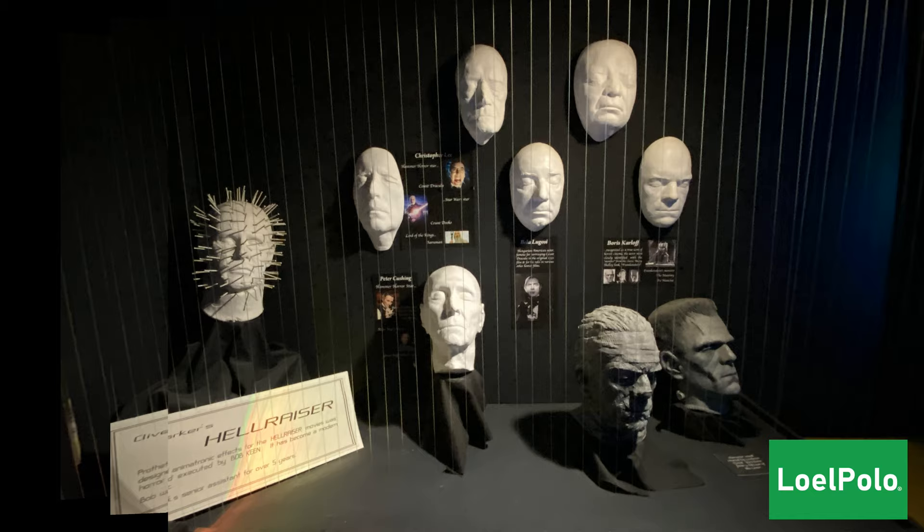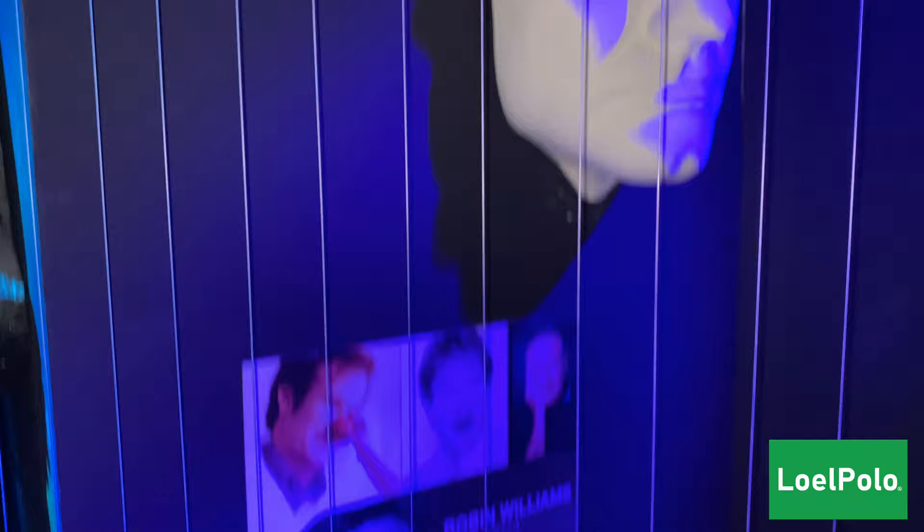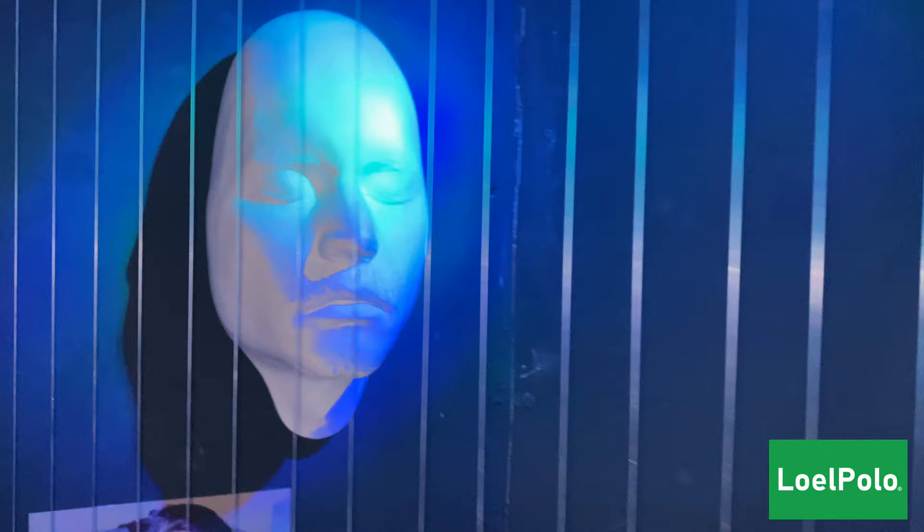Here is a bust from Harry and the Hendersons and we also have Han Solo and kryptonite on the wall. Here we have some famous people's faces in plaster and Peter is checking them out.